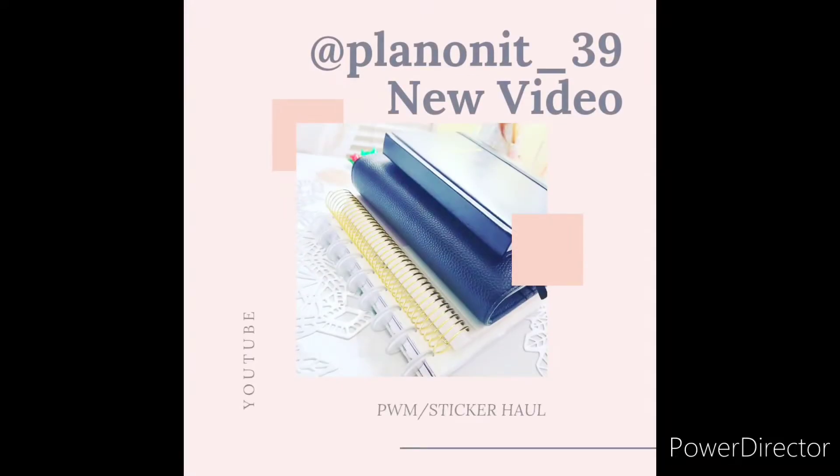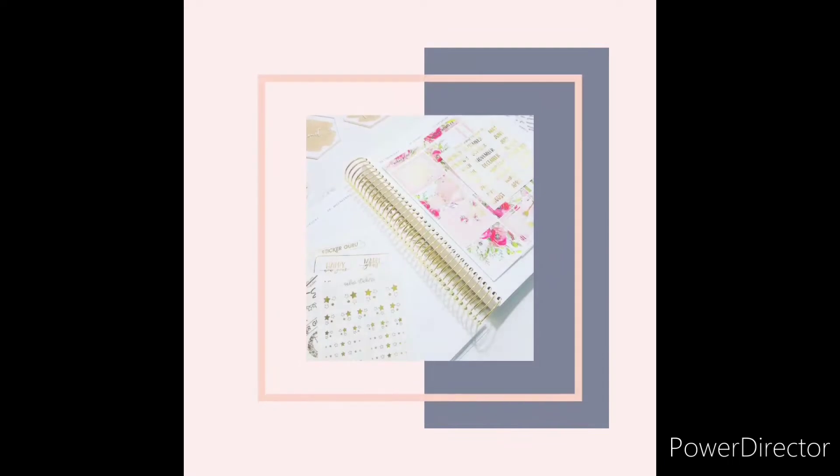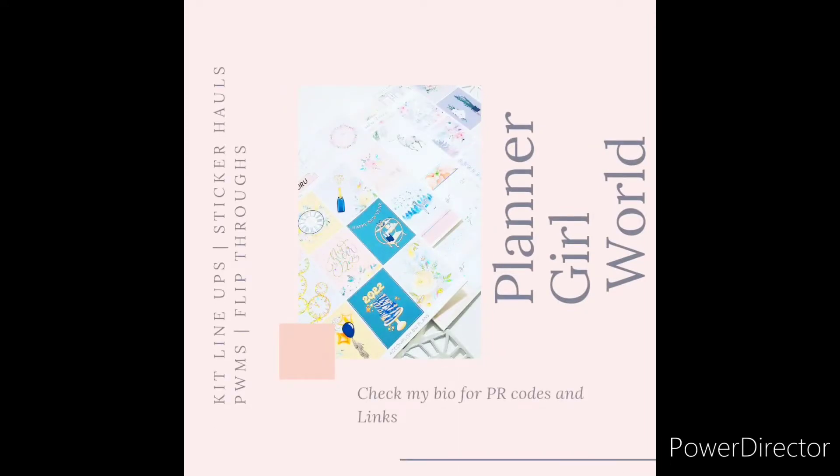Hey you guys, it's your girl Tiff here. Y'all know I'm packed with personality. I hope you guys are ready to see some pretty things — keep watching. Don't forget to subscribe to my channel and give this video a thumbs up.